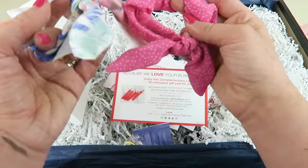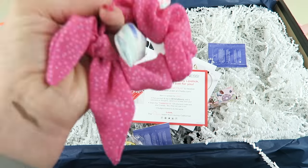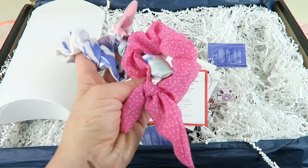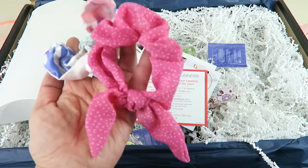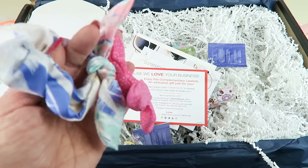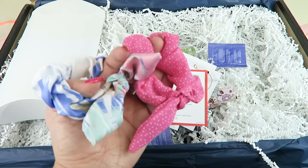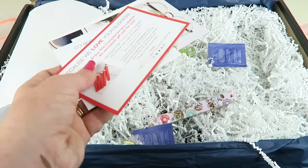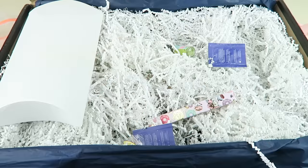Hair things — these are called scrunchies! Rose and Royce Boho Scrunchie Set retails for $12 for a set of two — very pretty colors. It's like a scrunchie with a little bow on it. Spice up your top knot, glam up your ponytail — all handmade with love. There's also an assortment of coupons and things from brands in the box.